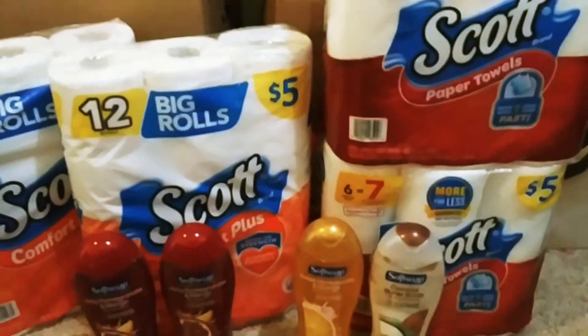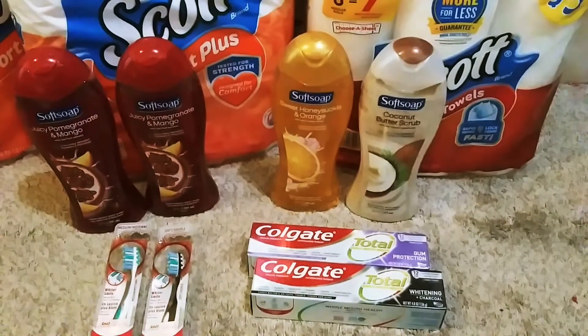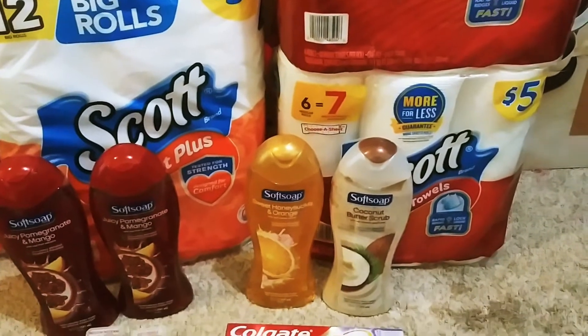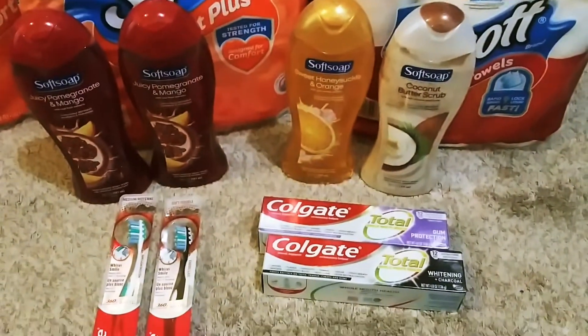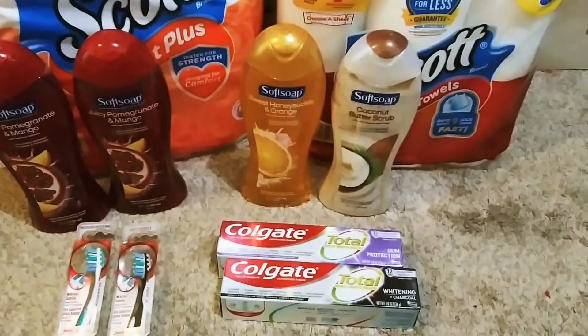Hey guys, it's everything I bought today at Walgreens. So I didn't get any boosters this week, like the spend 20 get 5 back or the spend 25 get 5 back. So I did this without any boosters, but if you guys got boosters, I do have some scenarios for you guys I'll show you. But I did this deal here and it actually came out pretty good — it's very beginner friendly, super easy, and all you need is your app.